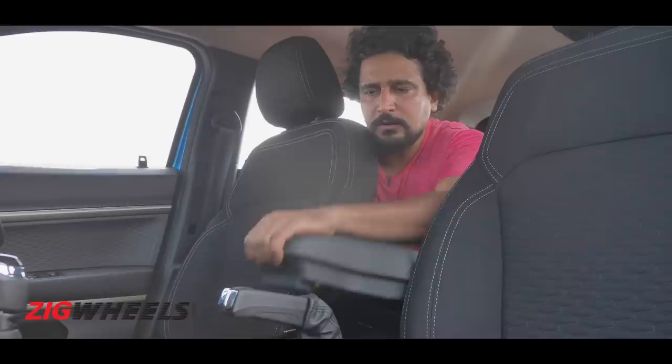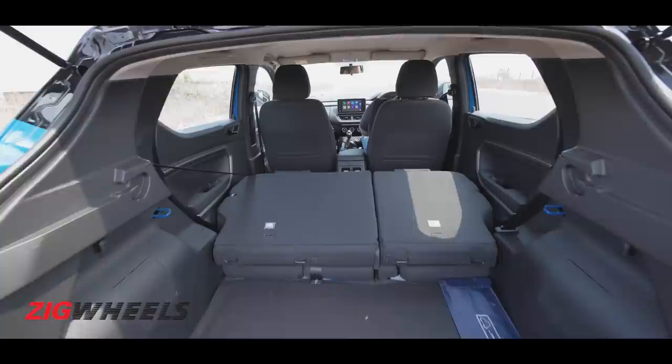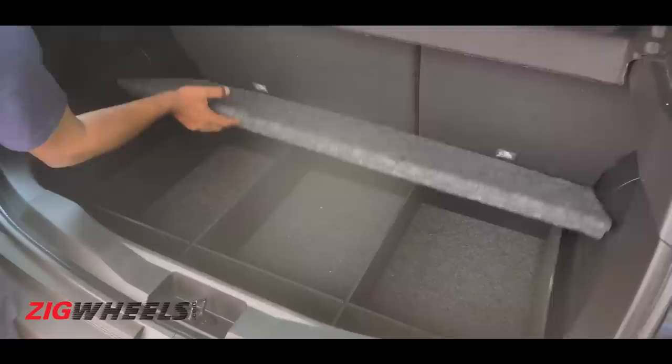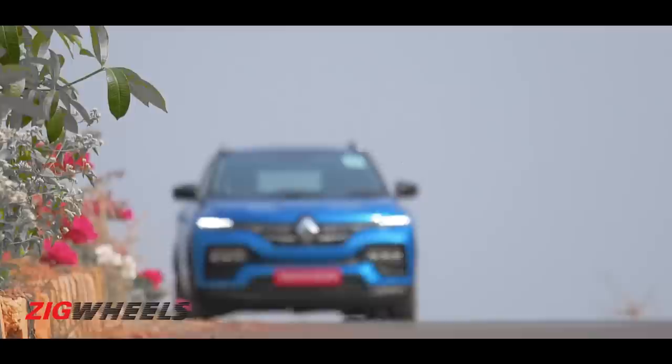For longer journeys, storage space is generous — there's a massive storage area under the armrest, plus plenty of practical spaces around the cabin. The Kiger also comes with an impressive 405 liters of boot space. The loading lip is high and the boot is deep, but the accessory luggage organizer can help make things easier.